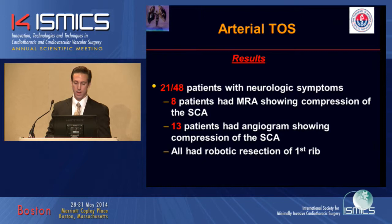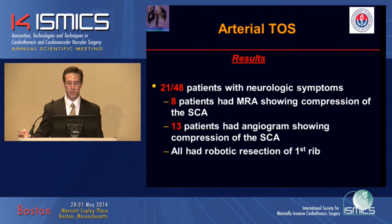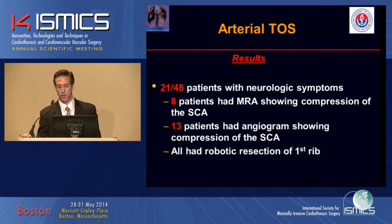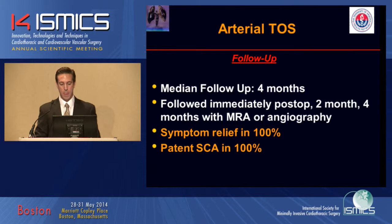21 out of 48 patients presented with neurologic symptoms — pain and paresthesias. In our most recent patients, we performed MRAs, and eight of them showed compression of the subclavian artery. 13 patients who had arterial angiograms also showed subclavian artery compression. All these patients underwent robotic first rib resection. Median follow-up was four months, with imaging at two and four months post-op via MRA or angiography. All patients experienced symptomatic relief based on a symptom questionnaire, and the subclavian artery was patent in all patients on MRA.